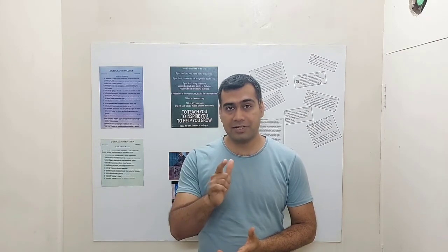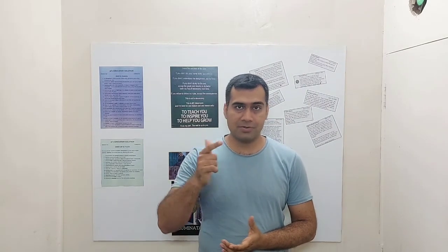Hi students, this is AJ Sir. If you like this video, press the like button. If you would like to enroll for my online test series or online lectures, email me or message me on Instagram - check the description for more information.